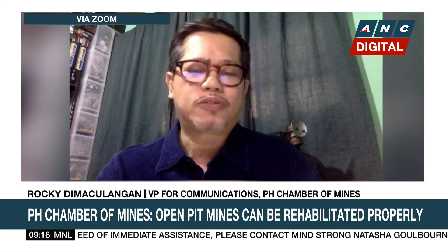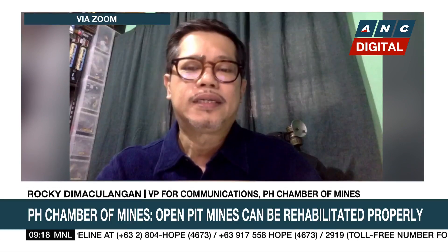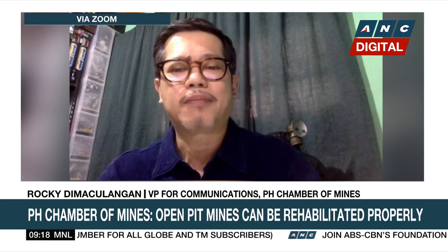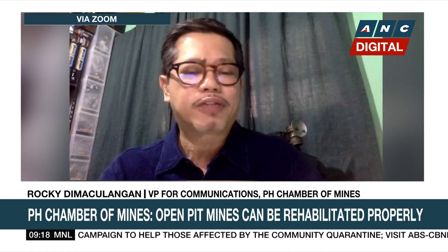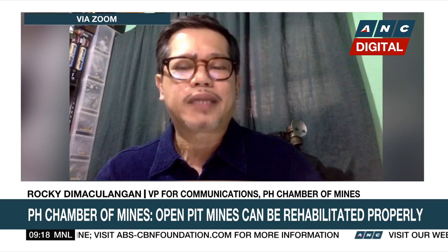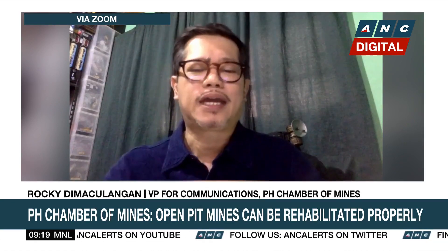Those mines appealed the orders and were allowed to continue operating while on appeal. The Mining Industry Coordinating Council, or MICC, chaired by both the DENR and the Department of Finance, conducted new audits on those mines served with closure orders. A multidisciplinary team of academics, technical people, and social scientists conducted the audits. The outcome was that only three of those 26 mines had serious enough lapses to warrant permanent closure — and those mines were already not operating. Everyone else passed, though some were directed to undertake remedial measures.